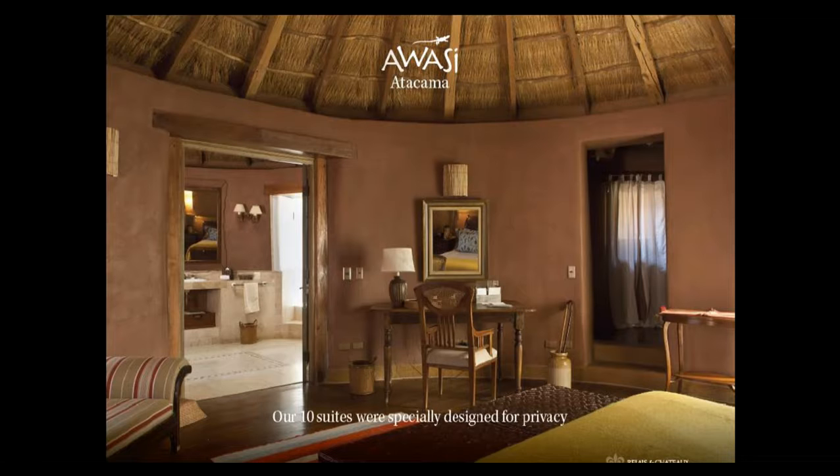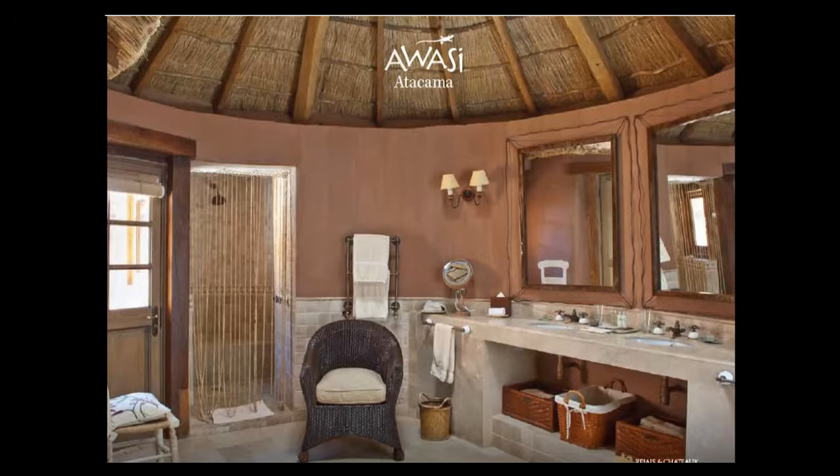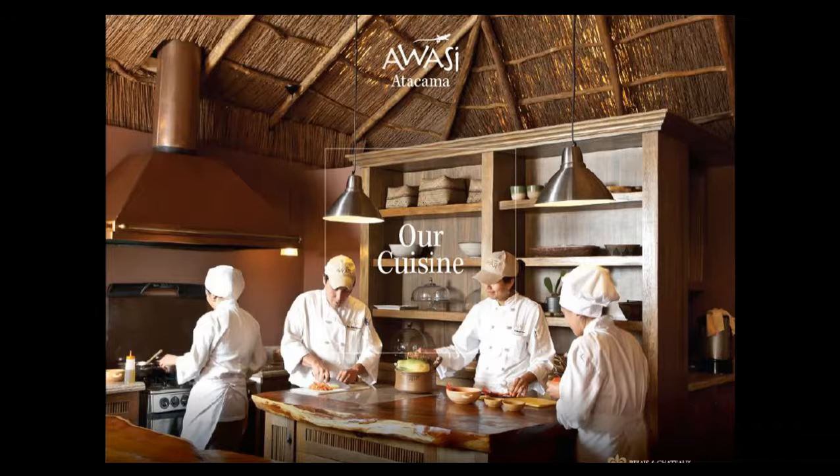Just a few pictures of the rooms — we're just 10 rooms. To understand what that means: most of the other luxury properties, actually all the other luxury properties in Atacama, are 40 to 50 room properties. Being just 10 rooms means the number of guests at the property at any one time, and the attention to detail for each guest, is unparalleled. Small size and intimacy are a huge, unique selling point of Awasi.